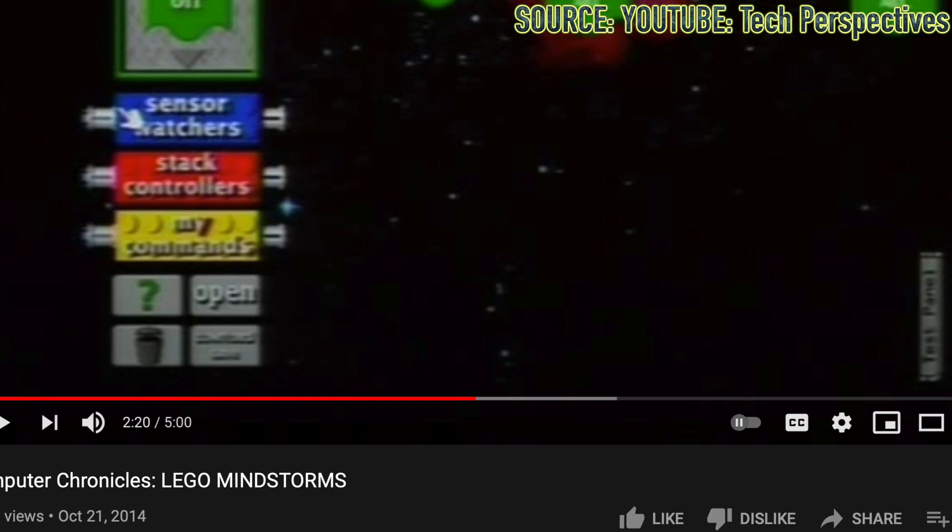Hello, UnbrickMe here with a look at the top 10 LEGO Mindstorms sets. Believe it or not, there have actually been more than 20 LEGO Mindstorms sets ever released. Mindstorms is an incredibly important part of LEGO Technic history, and when it was first released back in 1998, it became an instant success, with it even being featured on Computer Chronicles.